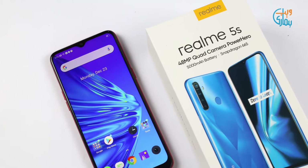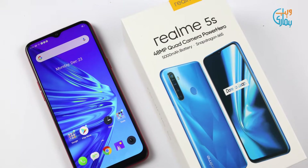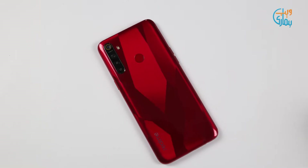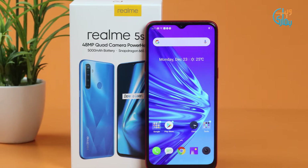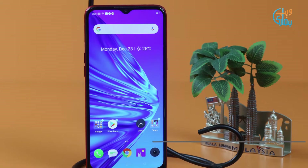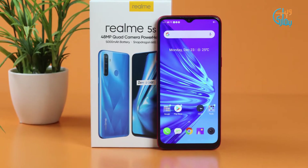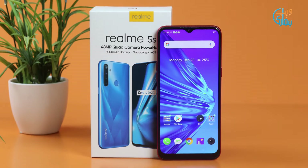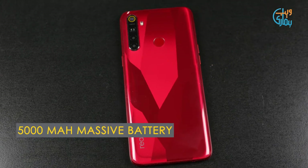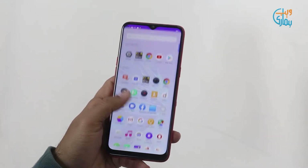A couple of days back, Realme launched the upgraded version of Realme 5, which is Realme 5s, which created lots of hype due to its camera and price segment. This device comes in two different variants: 4GB RAM with 64GB ROM and 4GB RAM with 128GB ROM, at a price tag of 29,999, with a 48MP quad camera setup and a 5000mAh built-in battery. So let's move on to our review of Realme 5s.